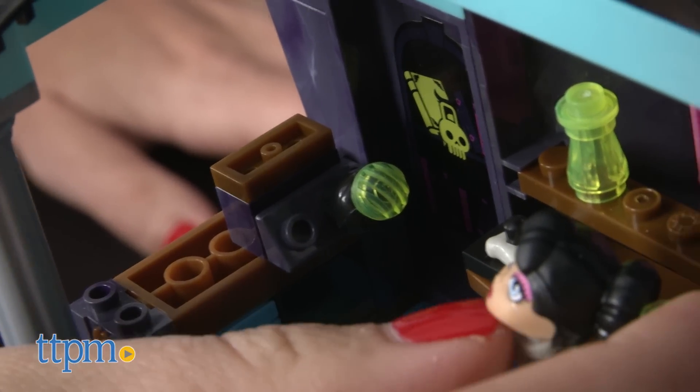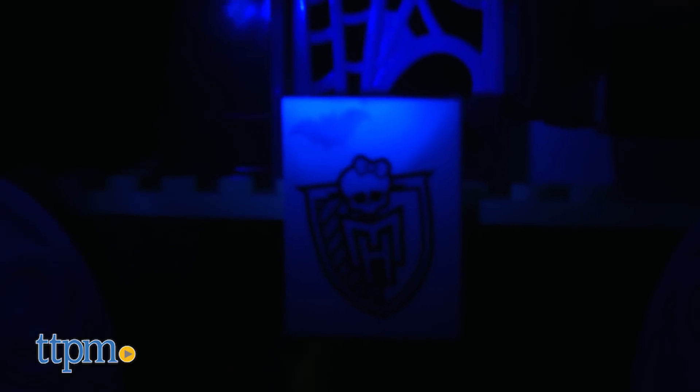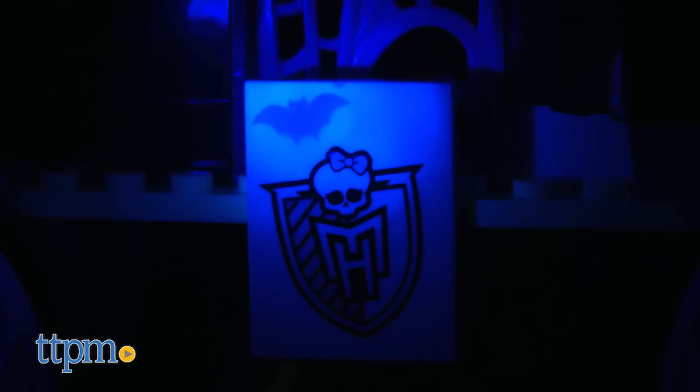For some additional creepy fun, the skull-shaped blacklight reveals five hidden symbols on the walls. Two button cell batteries are required and included for this feature.